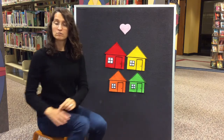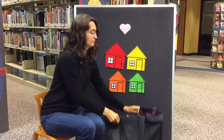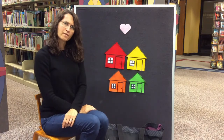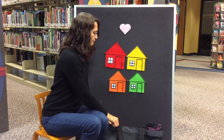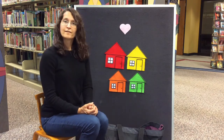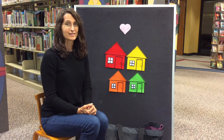Oh, look what I have! I have a bag. Let's play a little game. I'm going to give you some clues and you try to guess what animal I have in my bag.